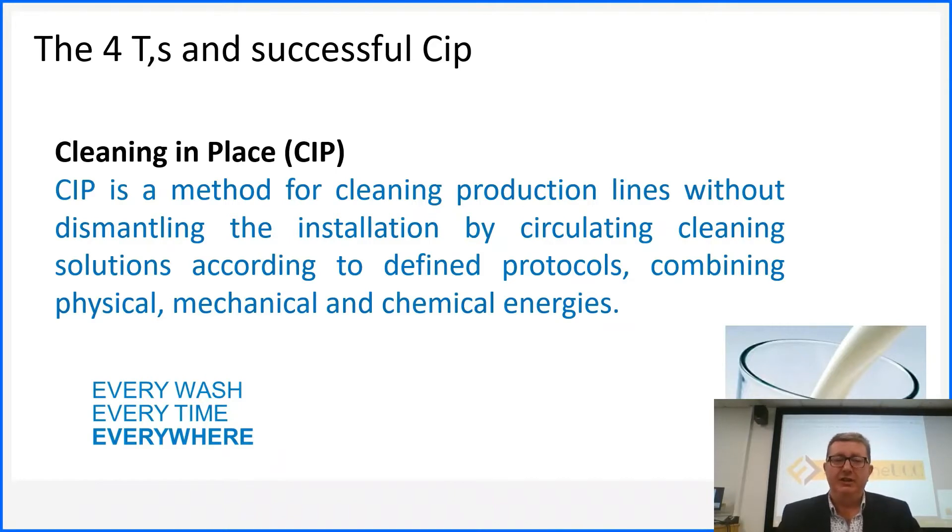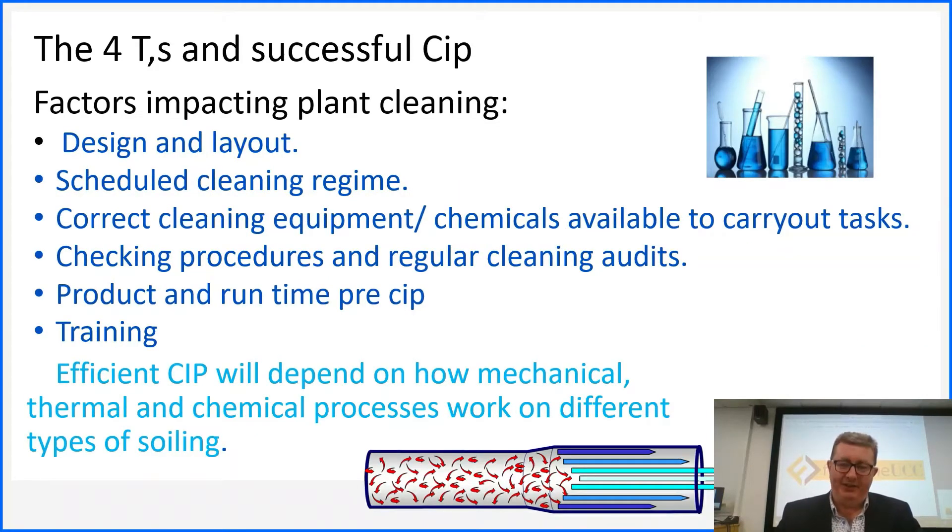CIP should not be a fire-and-forget process. It is a process that starts at the beginning, not something that happens at the end. Just as you won't start a new meal without a clean plate, CIP is very similar — it is a prerequisite for the production of good quality, safe food. It's affected by a number of things, and we'll talk about the four T's, which is a very solid structure that people remember — once you stick to the four T's, you really do get a good understanding of CIP.